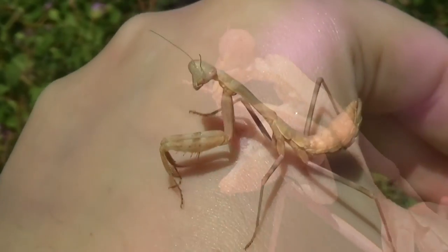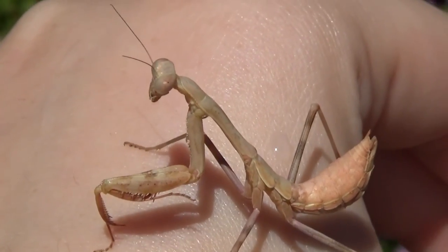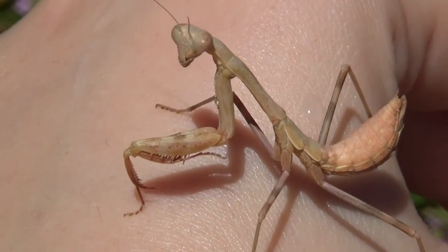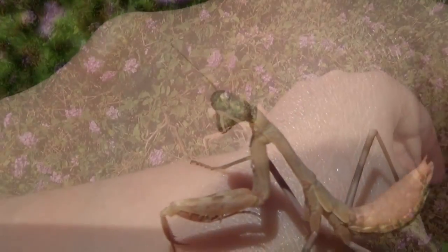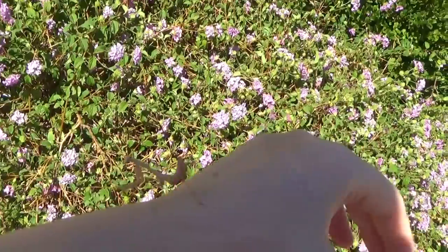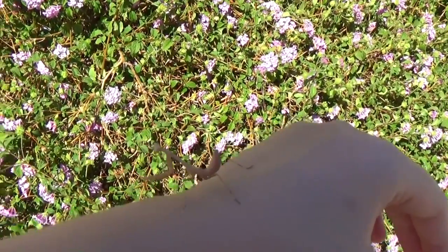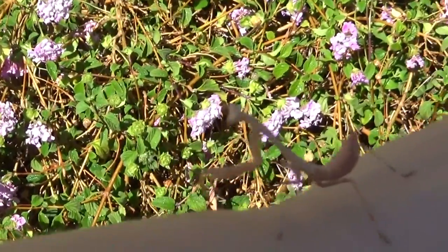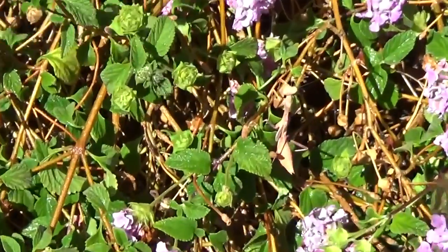Oh look at that, that's awesome. I'm going to get closer. Let's get this one. See, there's this one and there's that one.